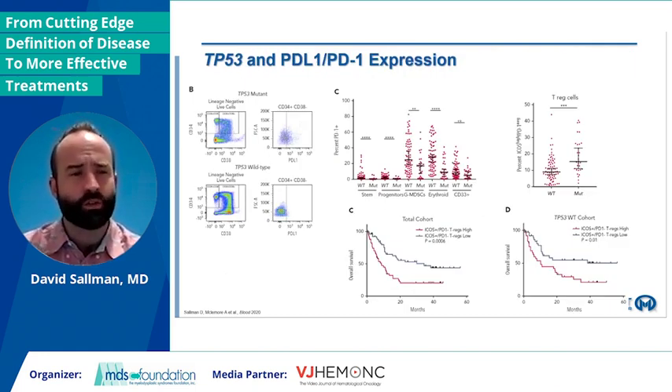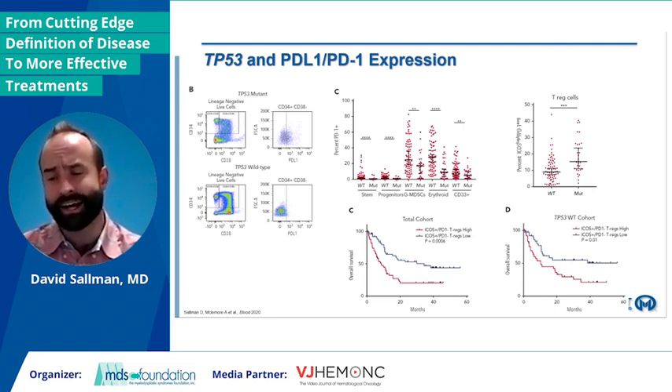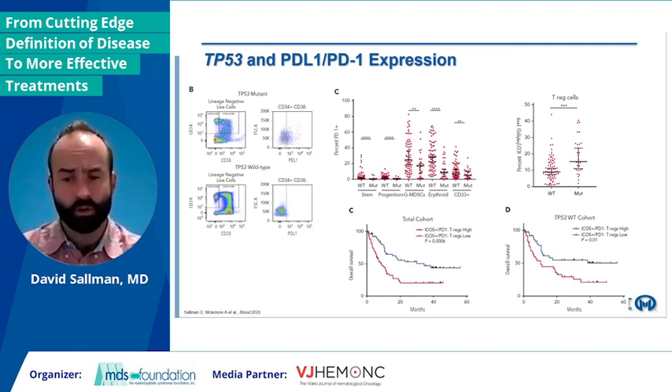So what is going on? We know that P53 drives chemoresistance — this is a paradigm across all malignancies. But there are also a number of immune adverse issues in P53 patients. We actually see a quite striking increase in PD-L1 expression on the leukemic stem cells of these patients versus wild-type. We also saw decreased activating receptors on cytotoxic T cells, higher rates of certain inhibitory receptors, and increased percentages of some highly immunosuppressive populations — specifically ICOS-high PD-1-negative Tregs — with a significant increase in mutant versus wild-type, predicting for inferior overall survival independent of P53 mutation status.